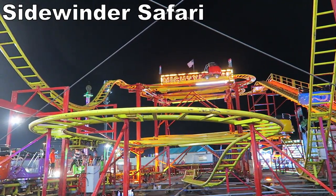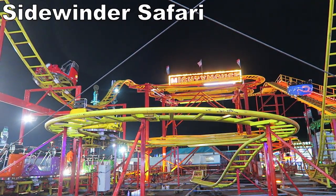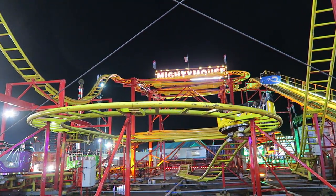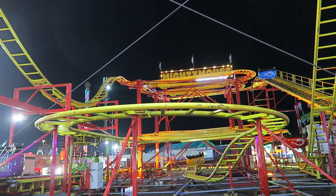Up next is where I believe Sidewinder Safari would place. This newly opened Zamperla spinning coaster should offer two zippy drops and great spinning in the second half. How quickly this one spins impacts whether it can move up an extra spot or two.